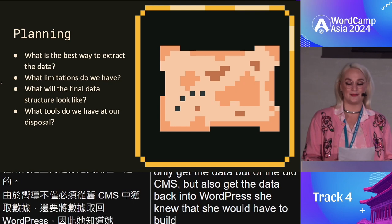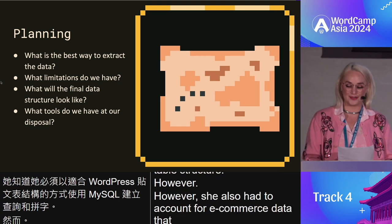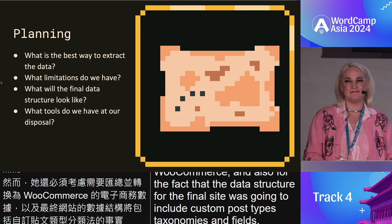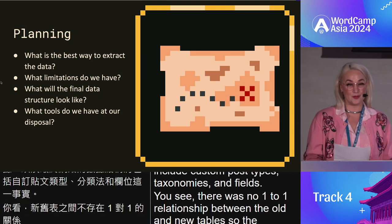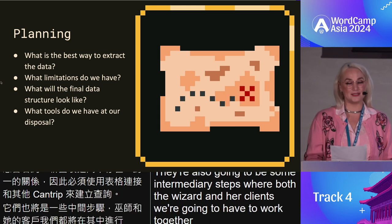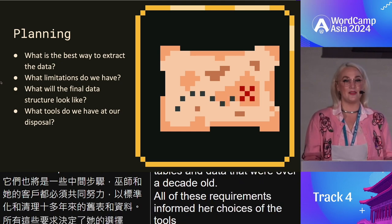All of these questions were intertwined. The wizard had to not only get the data out of the old CMS but also get it back into WordPress, building MySQL queries to suit WordPress's post table structure. She also had to account for e-commerce data that needed to be converted to WooCommerce, and for the fact that the final site would include custom post types, taxonomies, and fields. There was no one-to-one relationship between the old and new tables, so queries had to be built with table joins and other cantrips. There were also intermediary steps requiring both the wizard and her client to standardize and clean up data that was over a decade old.